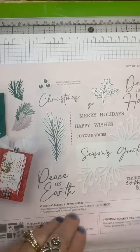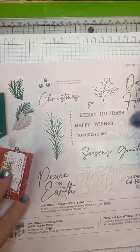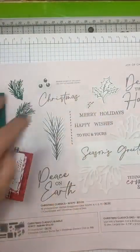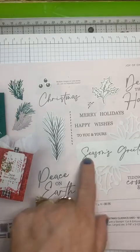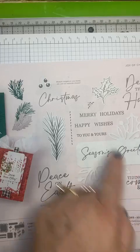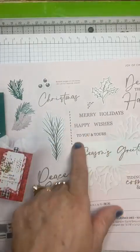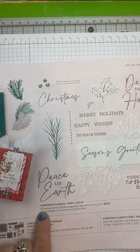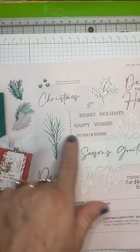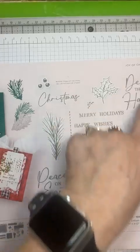Here it is again — Christmas Classics. You can either get the suite that has all this in here or you can get an individual. So this is the individual where you can get Christmas Classics, Peace on Earth, Seasons Greetings, Tidings of Comfort and Joy, Christmas, Deck the Halls, Merry Christmas, Merry Holidays, Happy Wishes. I think those are separate — 1, 2, 3, 4, 5, 6, 7, 8.